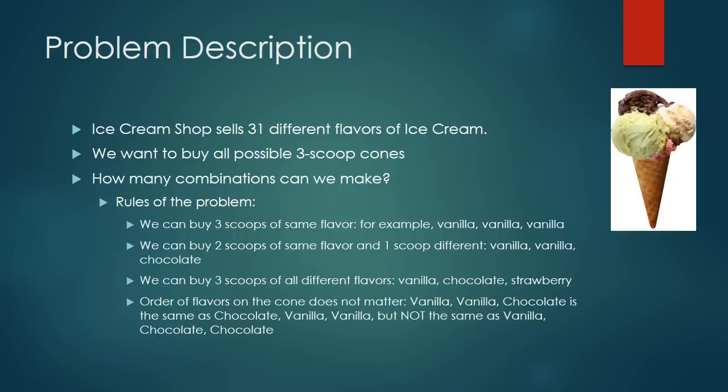Here are the ground rules of the problem. We can buy three scoops of the same flavor — for example, strawberry, strawberry, strawberry. We can buy two scoops of the same flavor and one scoop different — for example, vanilla, vanilla, chocolate. We can also buy three scoops of all different flavors, such as chocolate, strawberry, and raspberry. The order of the flavors on the cone does not matter.